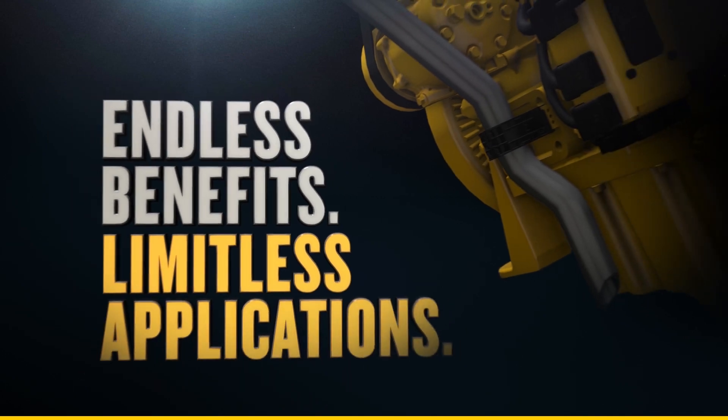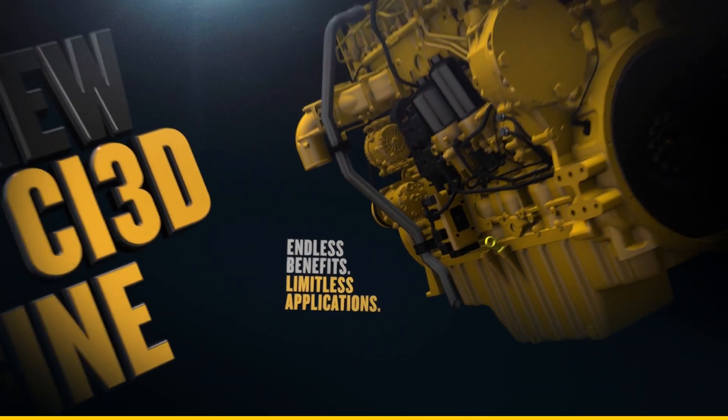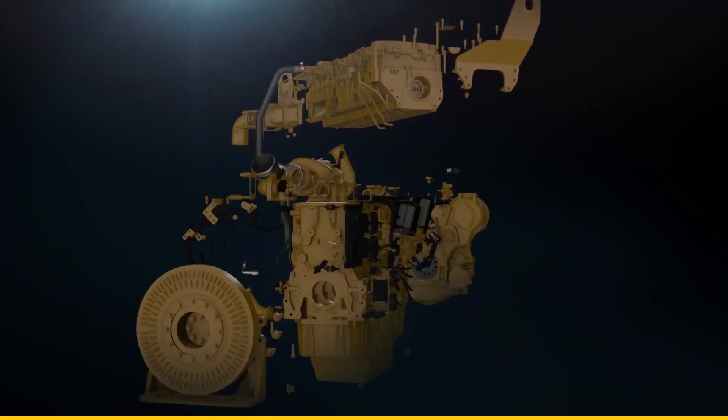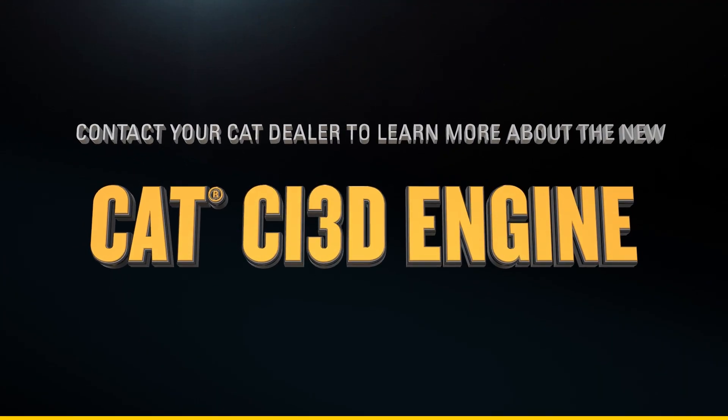Want more? You're looking at it. This is the all-new CAT C-13D engine. And if you want to learn more, all you have to do is call your local CAT dealer.